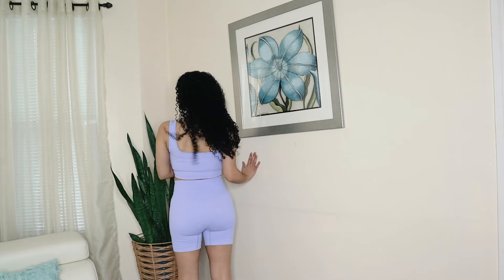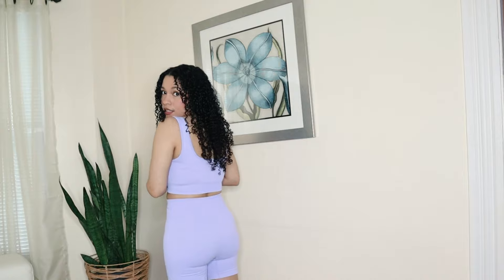You cannot see my boobies cheeks. Let's move on to the next set.